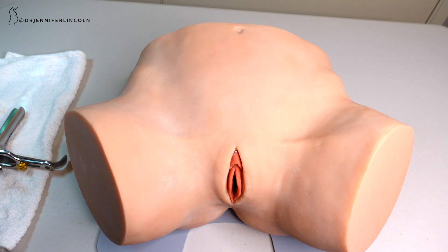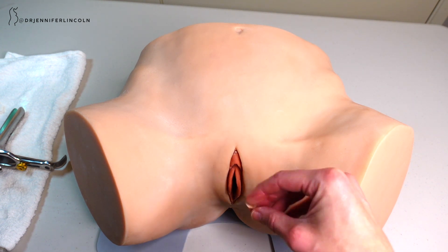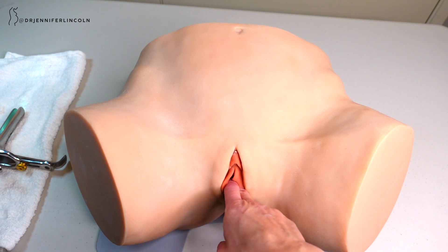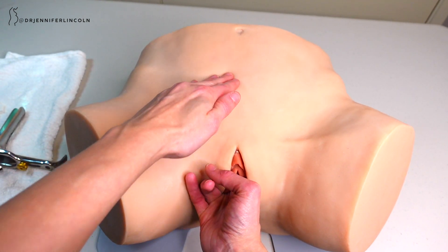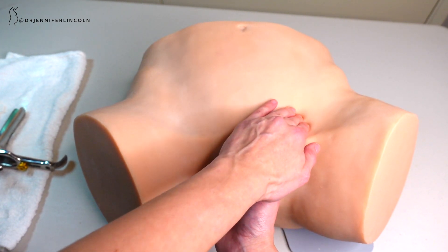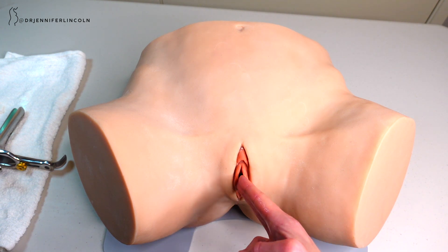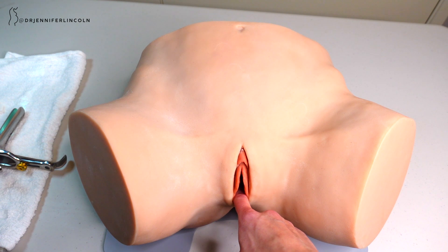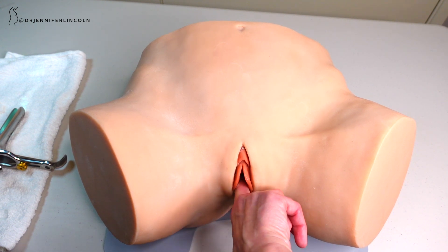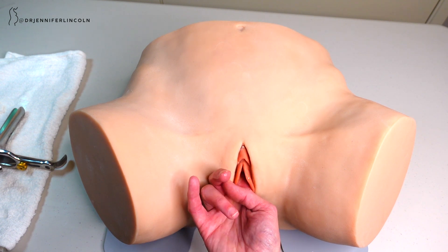Next up is the bimanual exam, where we place two lubricated, gloved fingers in the vagina to check the uterus, the cervix, and the ovaries, or to feel for any masses. Using the abdominal hand to help palpate while the internal hand sweeps to feel the ovaries, uterine size, and which way it's facing. If someone comes in with a complaint of pain with sex or pelvic pain, I also check the muscles — placing one finger and going around circumferentially, feeling the pelvic floor muscles to see if they feel painful or tight, asking at each point if it's uncomfortable, and checking for hyper-contracted muscles that could be causing pain.